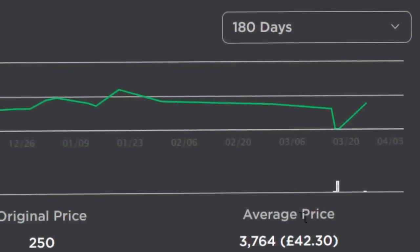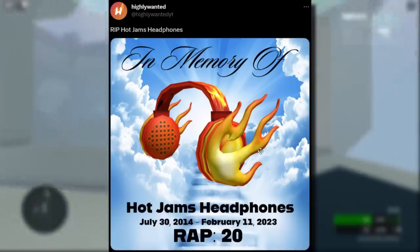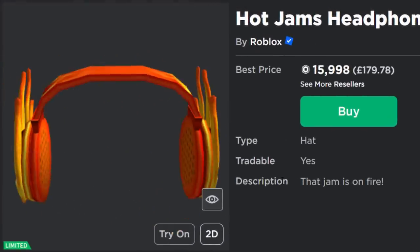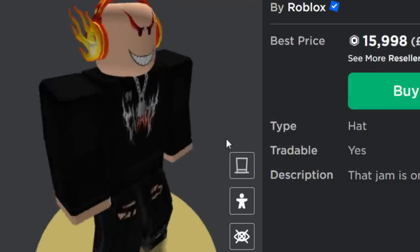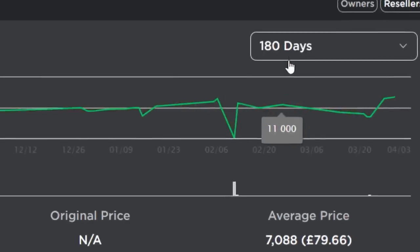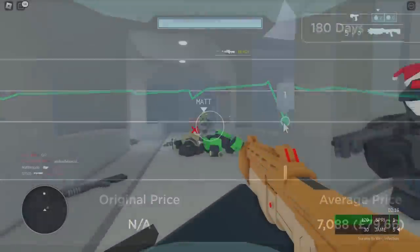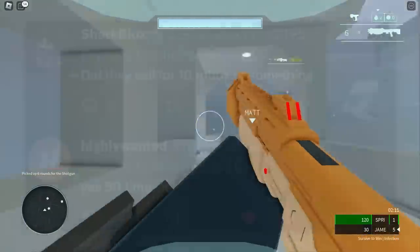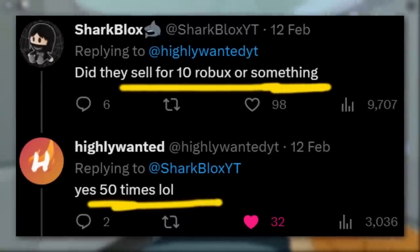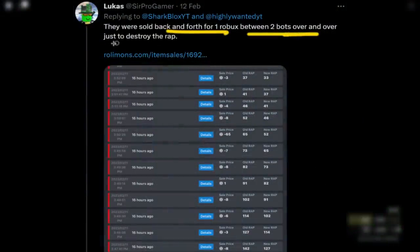I was talking about the Hot Jams as well. This is Highly Wanted's sort of signature Roblox accessory. Apparently they got the average price on this down to 20 by doing the exact same thing. This item came out in 2014 and is selling for around 15,000 to 16,000 Robux, but the average price is 7,000. This is because earlier this year it sold for around one Robux several times. I had no idea how they were doing this - I replied to Highly Wanted and he said yes, that happened 50 times. Lucas figured it out: they were sold back and forth for one Robux between two bots over and over again, just to destroy the average price.